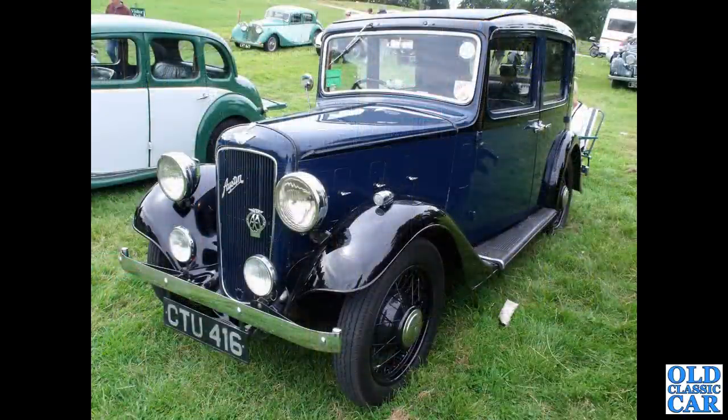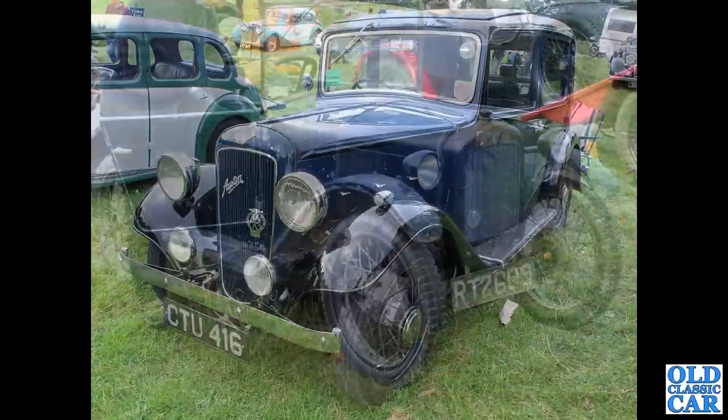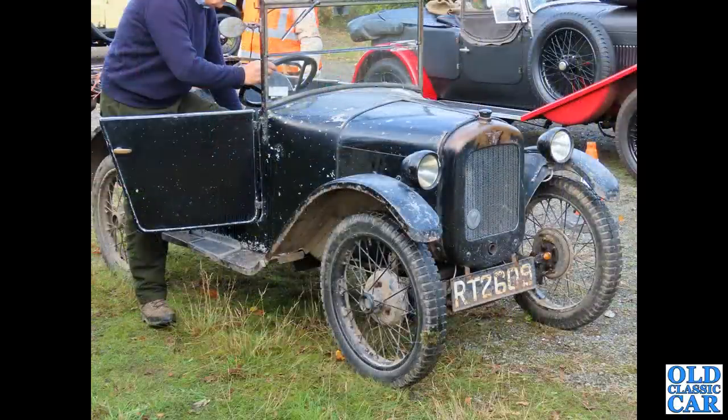Chumley again — CTU416. That's a very smart Austin — a Lichfield, which was the later version of the 10-4, but the chrome rad had gone to be replaced by a painted radiator cowl. This was at a VSCC event in 2021.